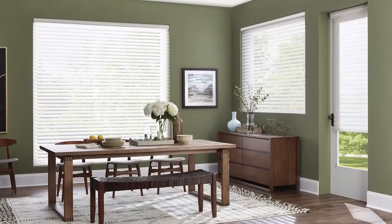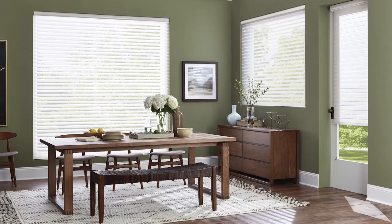Fabric veins suspend like magic between two sheer panels. When closed, they provide privacy. But give them a tilt and they redirect light deep into a room, creating a more comfortable, welcoming atmosphere.